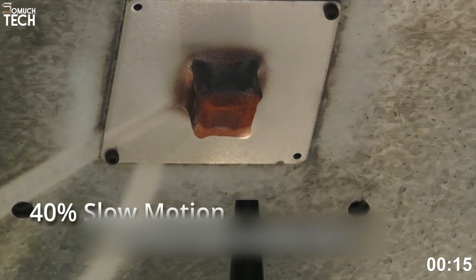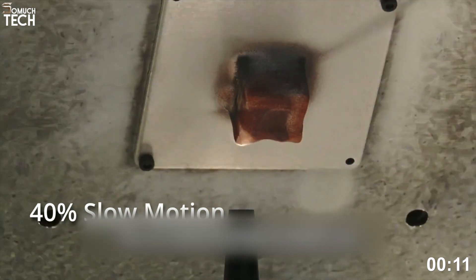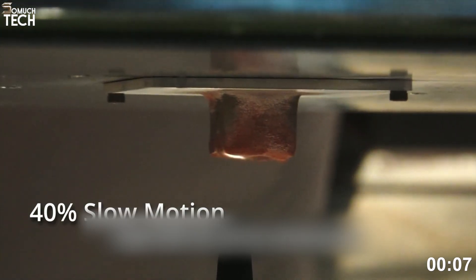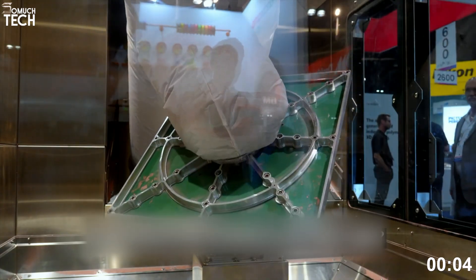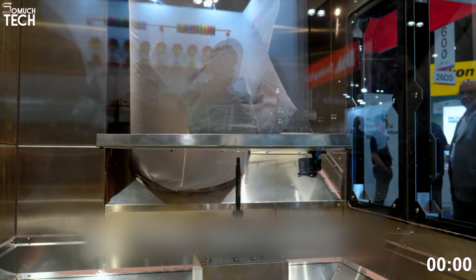Materials supported include aluminum 6061, aluminum bronze, and copper. The Warp SPI 3D starts around $750,000 and is aimed squarely at heavy-duty applications where production speed and material strength are prioritized over cosmetic finish.